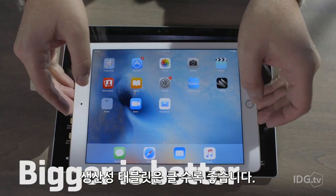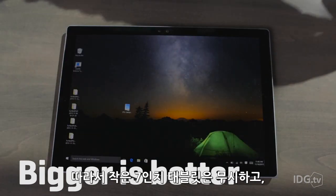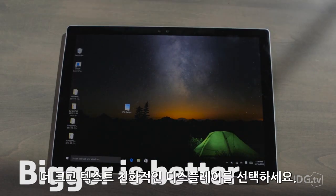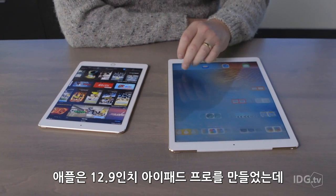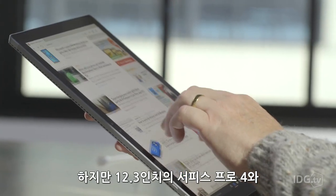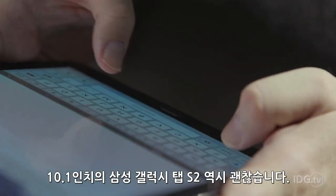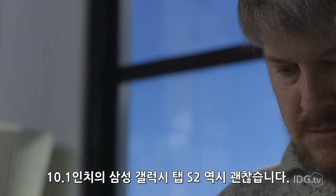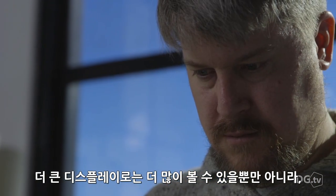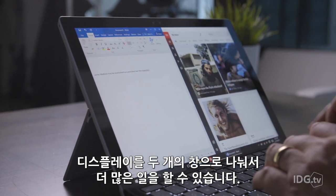When considering a productivity tablet, bigger is better. So ignore smaller 7-inch tablets and consider something with a large, text-friendly display. Apple designed the 12.9-inch iPad Pro specifically for productivity apps, but the 12.3-inch Surface Pro 4 and the 10.1-inch Samsung Galaxy Tab S2 will do just fine as well. These large displays not only allow you to see more, but you can also split the display into separate windows to get more done.